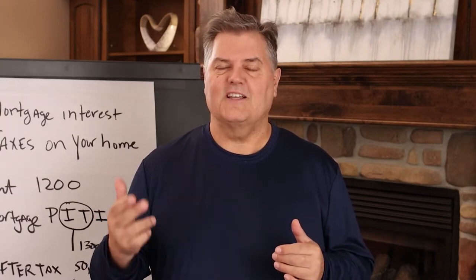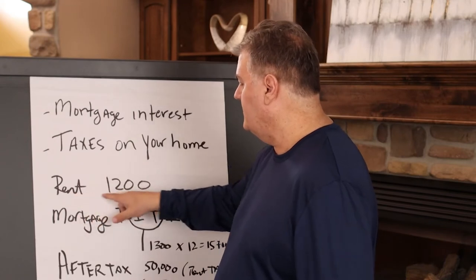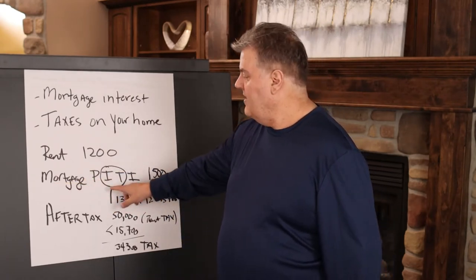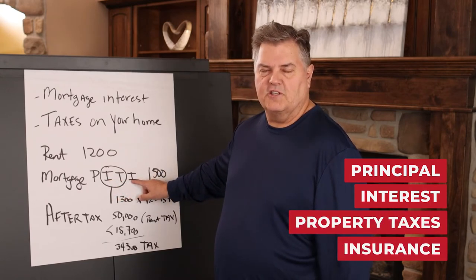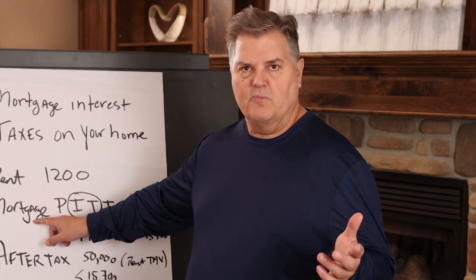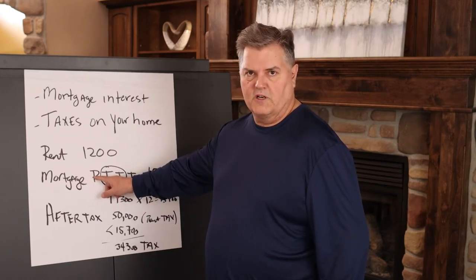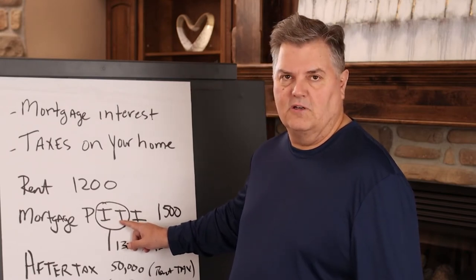The first tax benefit I want to explain is the mortgage interest deduction. When you own your own home you get to reduce your taxable income and eliminate some of your taxes. If you typically rent an apartment or a house you might pay $1,200 a month in rent. But if you buy a home your payment might be $1,500 a month — that's PITI: principal, interest, property taxes, and insurance. The interest and the taxes are deductible off your tax return, off your income, within limits.